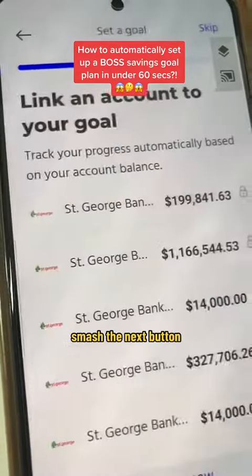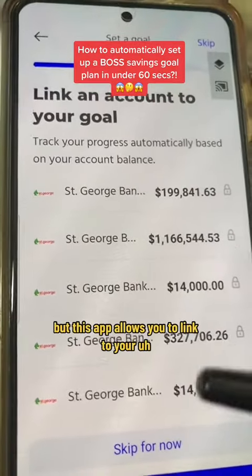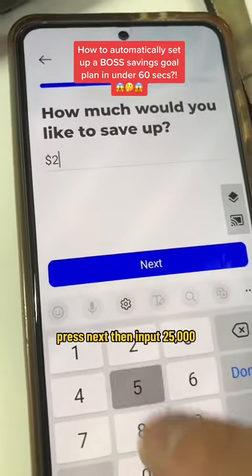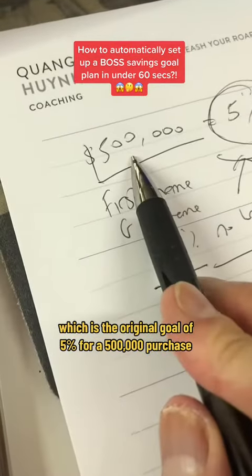Smash the next button. This app allows you to link to your existing bank account. Press next, then input $25,000, which is the original goal of 5% for a $500,000 purchase.